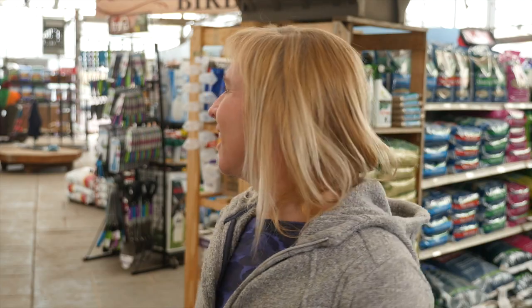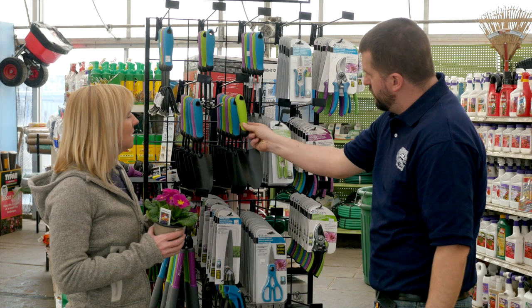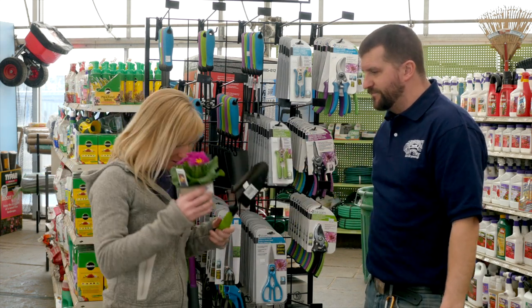Okay, relax. Don't panic. Come to Shady Brook Farm — we'll help you sort it out. And if you're a do-it-yourselfer, our expert staff will give you great advice and answer all of your questions about lawns, plants, and much more.